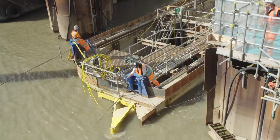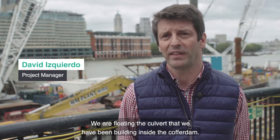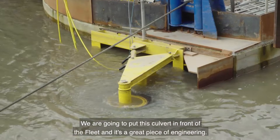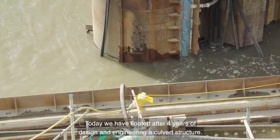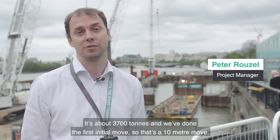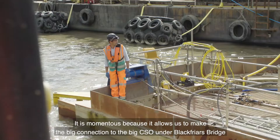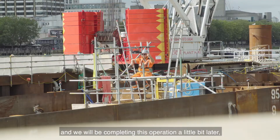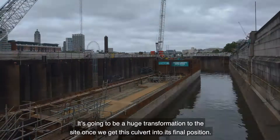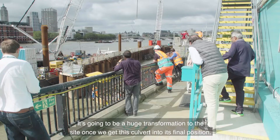We are floating the culvert that we have been building inside the cofferdam. We are going to put this culvert in front of the fleet, and it's a great piece of engineering. Today we have floated, after four years of design and engineering, a culvert structure. It's about 3,700 tons, and we've done the first initial move — a 10-meter move. It is momentous because it allows us to make the big connection to the big CSO on the Black Price Bridge, and we'll be completing this operation about 12 hours later, once the next tide comes up. It's going to be a huge transformation to the site once we get this culvert into its final position. We're all very excited about getting it done tonight.